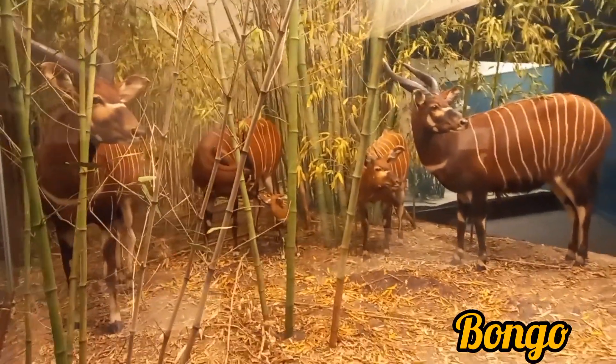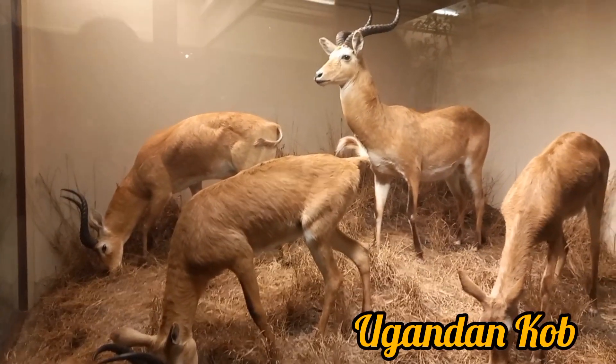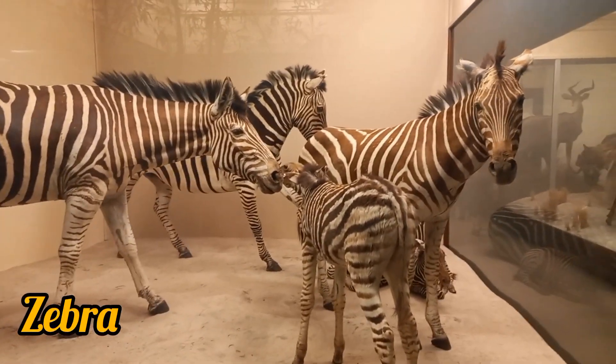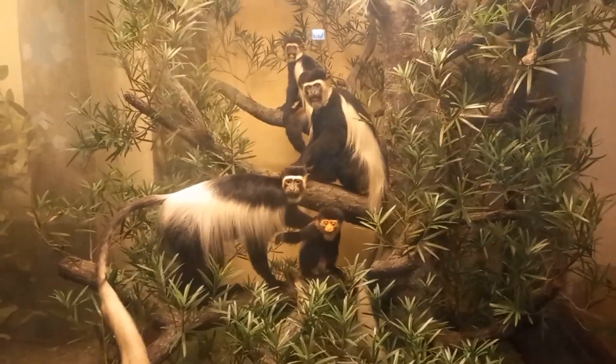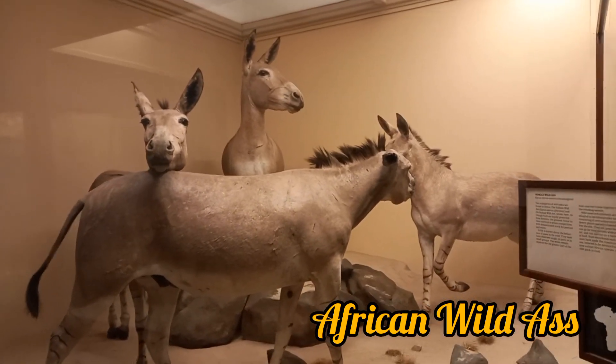Next is bongo and Uganda kobs, there to show their beauties. Then it's the African zebra and here an antelope. The mantle gorilla and African wild asses are having their own beauty to fascinate you.